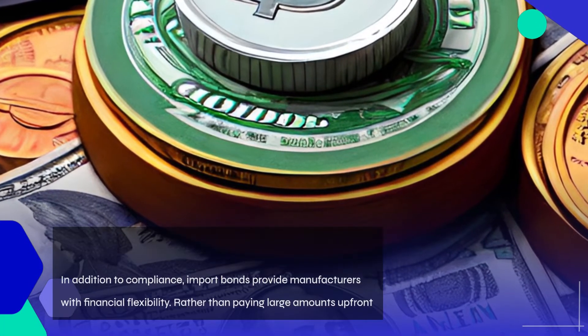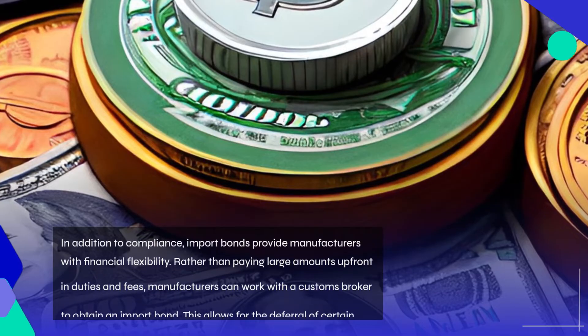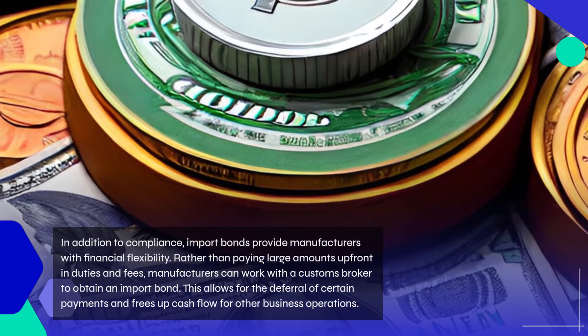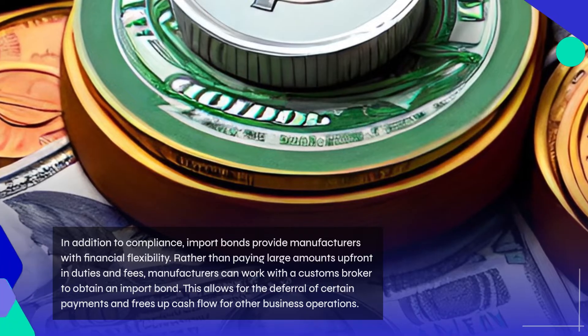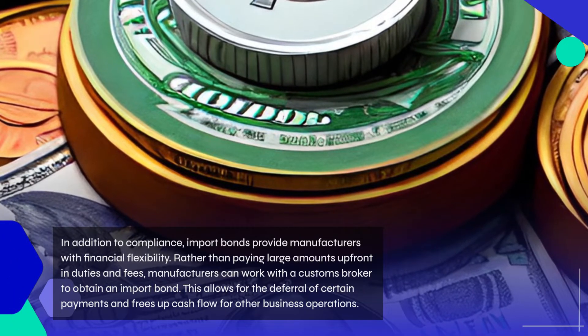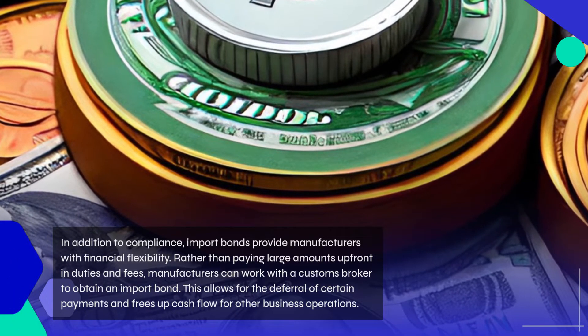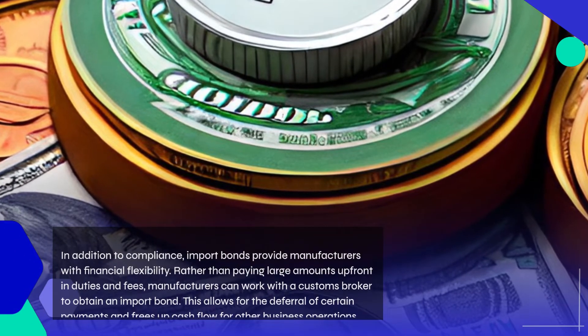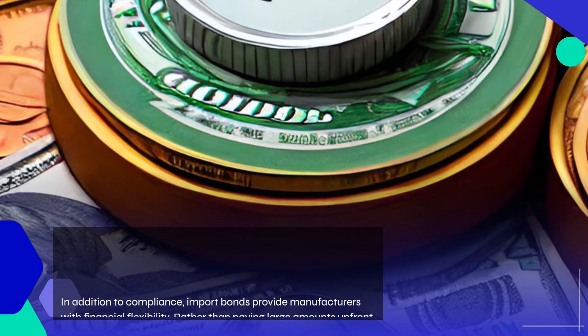In addition to compliance, import bonds provide manufacturers with financial flexibility. Rather than paying large amounts upfront in duties and fees, manufacturers can work with a customs broker to obtain an import bond. This allows for the deferral of certain payments and frees up cash flow for other business operations.